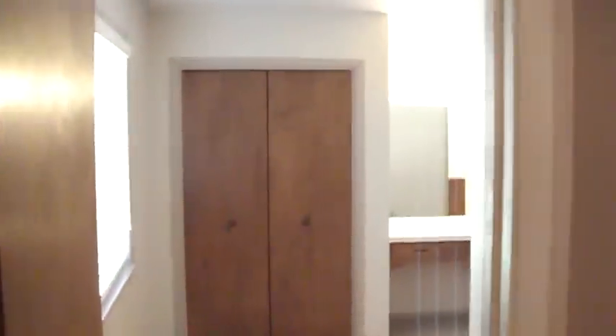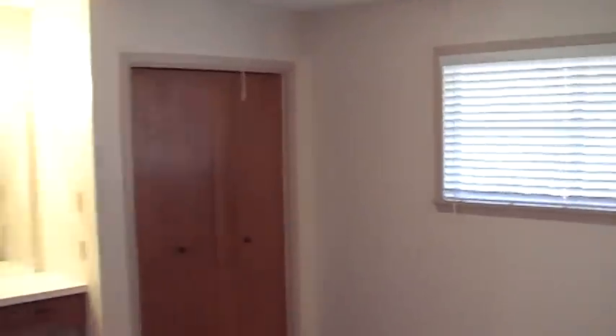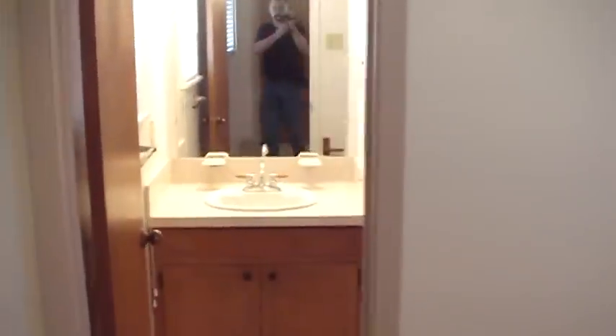On to the Master Bedroom, Two Main Windows, New Blinds, Lots of Storage — One, Two, Three Closets. And a Bathroom with a Stand Up Shower.